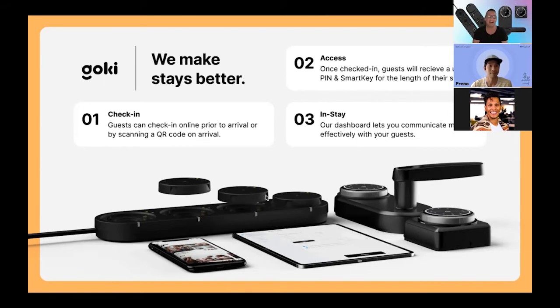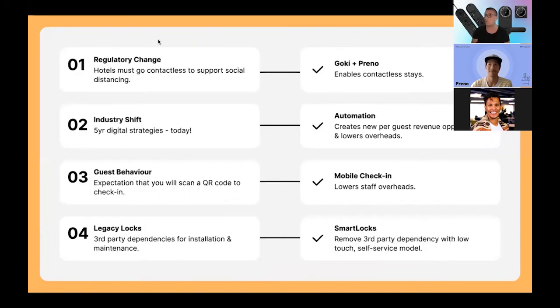The next slide I want to talk about is some of the changes we've gone through. I've been working in hospitality, hotels, and hostels for the last 16 years, and the last 18 months have been extremely tough — the pandemic has changed everything. But the great thing about Preno and Goki is that we changed too. Being a power-based business with modern technology focused on automation puts you in pretty good hands for adapting. I want to talk about regulatory changes, industry shifts, how guests have adapted, and what technology hotels are adopting.